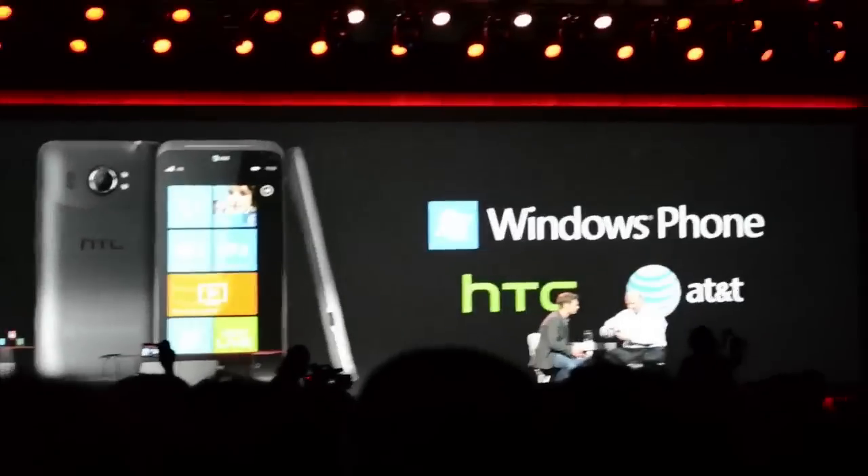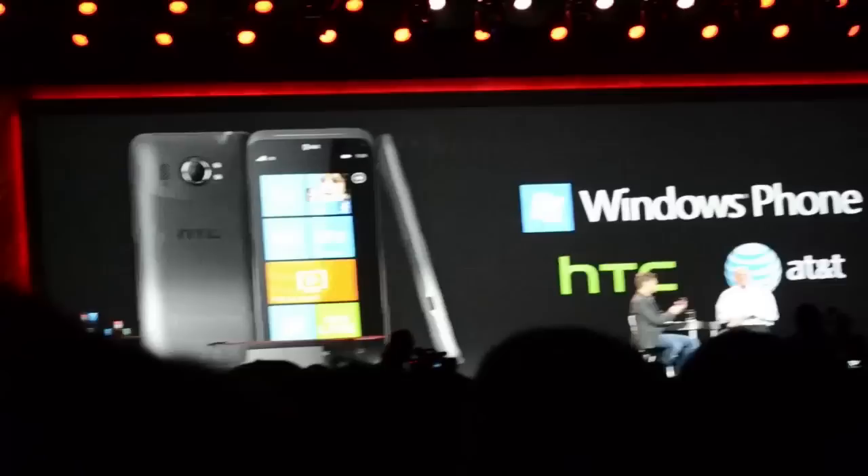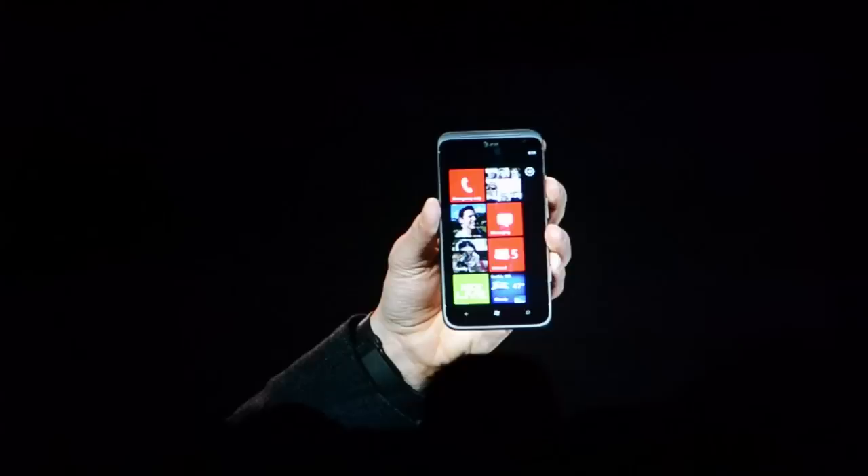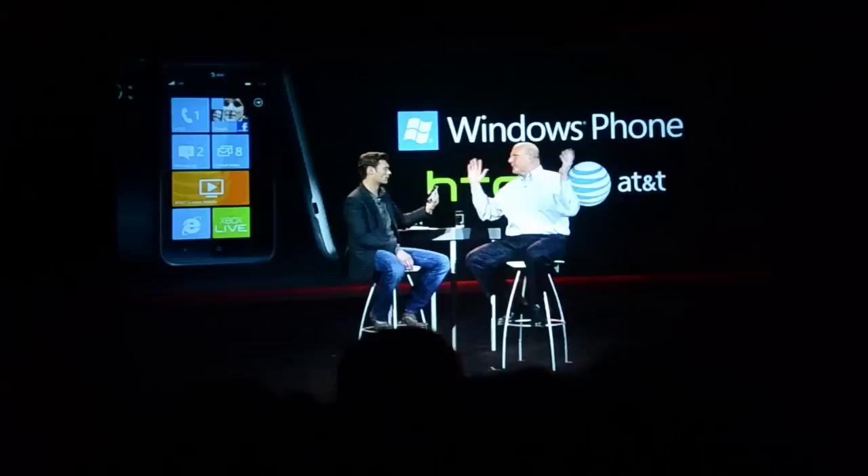This is the HTC Titan II. HTC is an incredibly innovative company, and this product was also launched today. It will be available on AT&T's 4G LTE network. It's an even bigger 4.7 inch super LCD screen, and amazingly, it's got a 16 megapixel camera built in, which is higher resolution than almost everybody has on their digital cameras today.